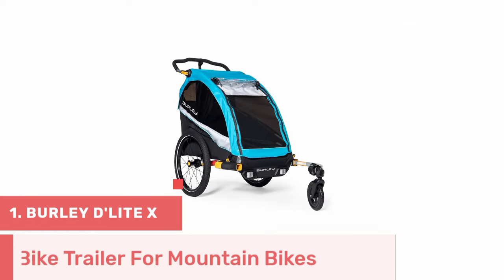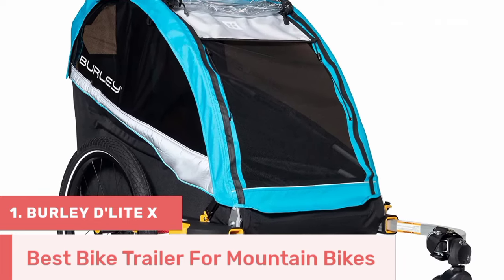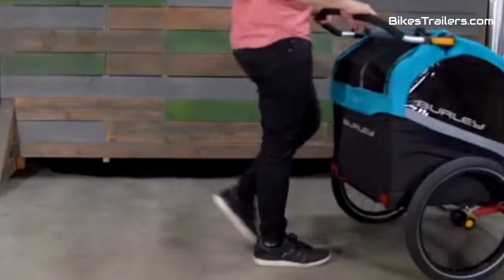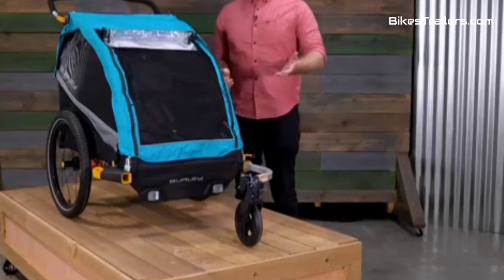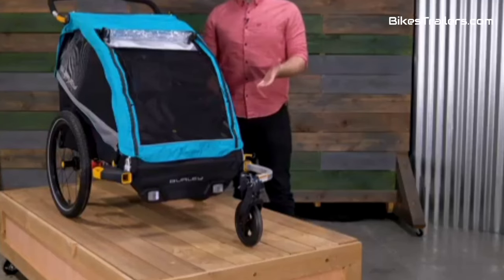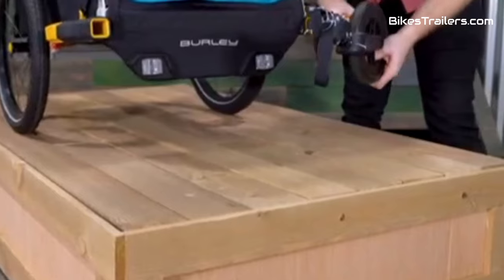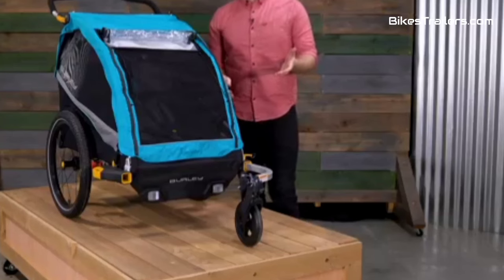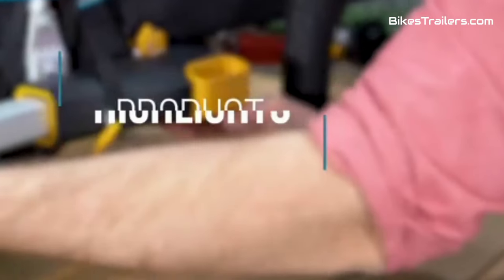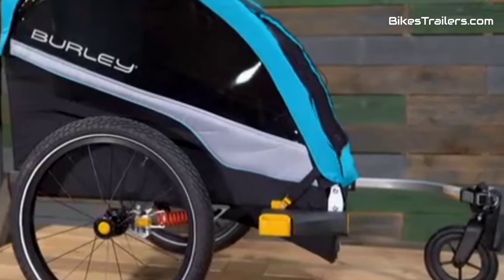Number 1: The Burley Delight X is an exceptional choice for families who love mountain biking and want to share their adventures with their kids. It's designed to handle the demands of rugged mountain trails, with its adjustable suspension system providing a smooth and comfortable ride even on challenging terrain. Safety is paramount with its secure harness system and durable build. The spacious cabin offers room for two children, packed with UV-protected windows and reclining seats. Quick attachment and the ability to transform it into a stroller or jogger add to its versatility.